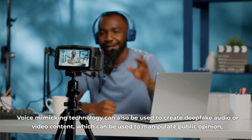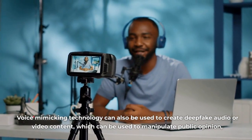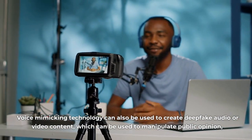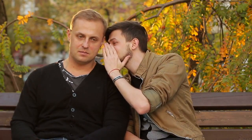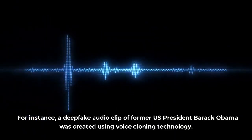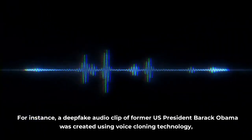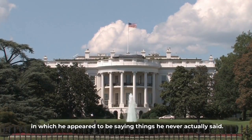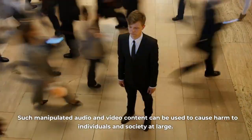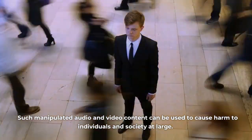Voice mimicking technology can also be used to create deepfake audio or video content, which can be used to manipulate public opinion, spread false information, or defame someone. For instance, a deepfake audio clip of former US President Barack Obama was created using voice cloning technology, in which he appeared to be saying things he never actually said. Such manipulated audio and video content can be used to cause harm to individuals and society at large.